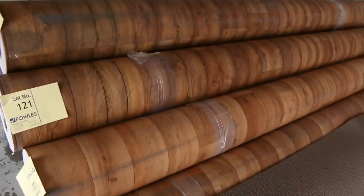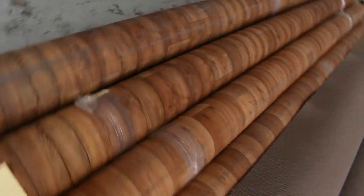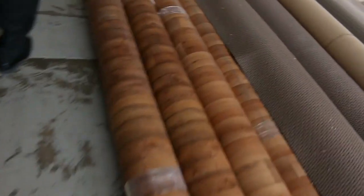Here we have 4-meter wide vinyl with a nice timber design. We've been selling that for $20 a meter — that's a quarter of the normal retail price, which is up around about $80 to $100.